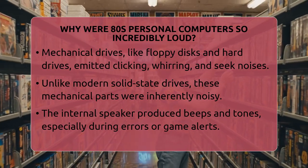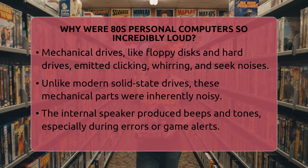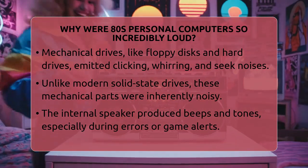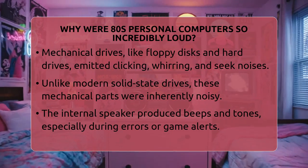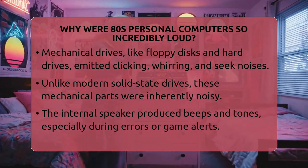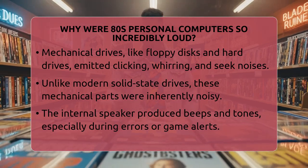Back then, the chips inside computers like the IBM Personal Computer and the Apple II were less efficient and used more power. They produced more heat, which meant the fans had to work harder and louder. The fans hummed or whined all the time, creating a steady background noise.